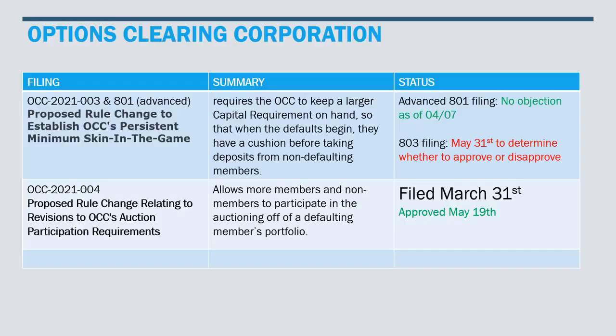We've had two major filings come out from the OCC: the first one being an advance notice OCC 801, as well as OCC 003, both of which relate to the proposed rule change to establish OCC's persistent minimum skin in the game. What that means is they're requiring the OCC to keep a larger capital requirement on hand so that when the defaults begin — and they will — they have a cushion before taking deposits from non-defaulting members.